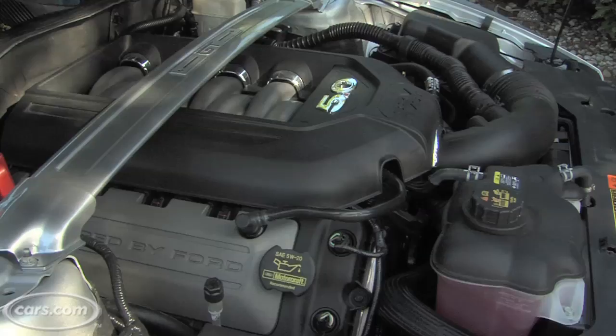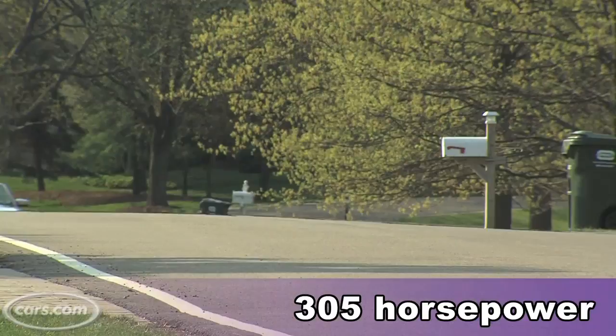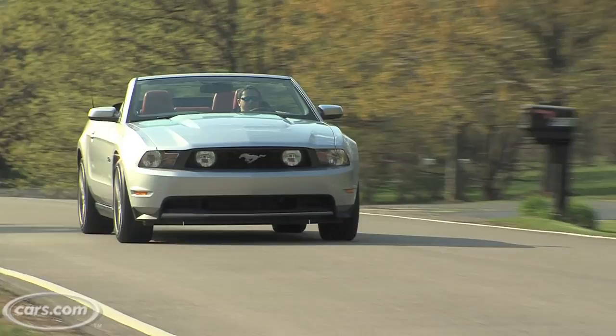Now that's a lot of power, but the V6 engine is probably more impressive. It's now a 3.7-liter instead of a 4.0. It is up 95 horsepower to 305 — that's roughly what the 2010 V8 produced.